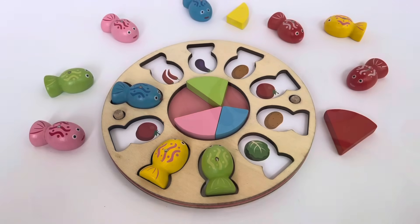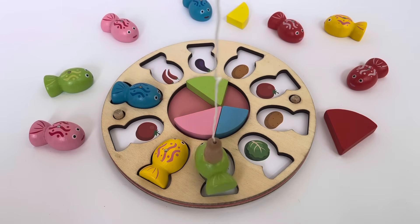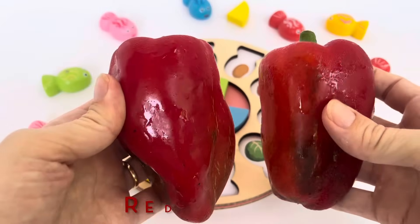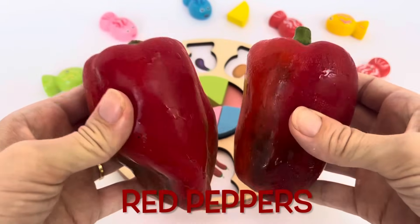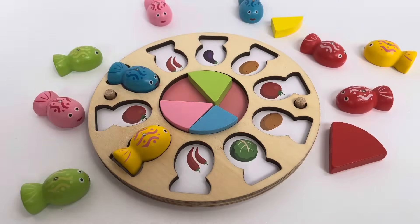Ready? Go fish! Wow, red peppers! Let's find the matching picture. We found the matching picture — great work! These two red peppers are matching.